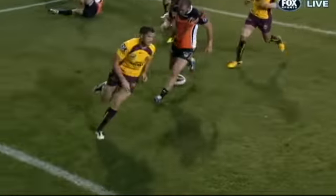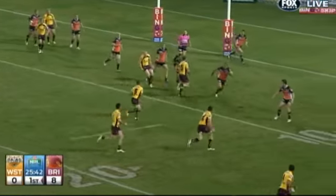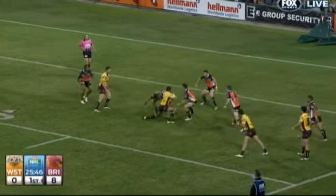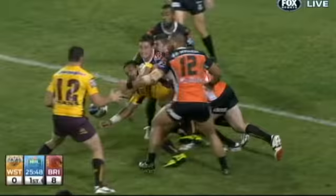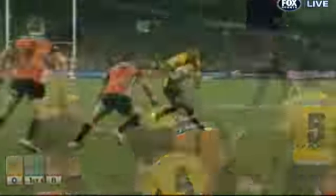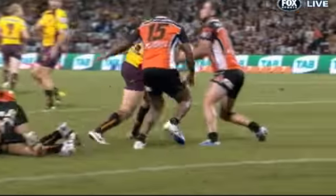You could just feel it coming. The value of Justin Hodges cannot be underestimated, providing the spade work for the Broncos' third try. Back to Hodges — he stops, starts, and offloads to Gillett, who already had one. Now he has two! Matt Gillett gets his second, and Brisbane have a third!